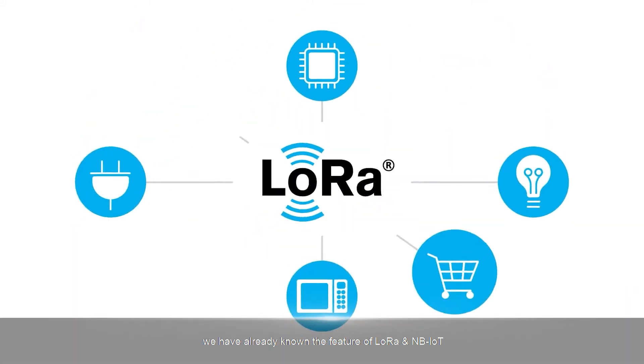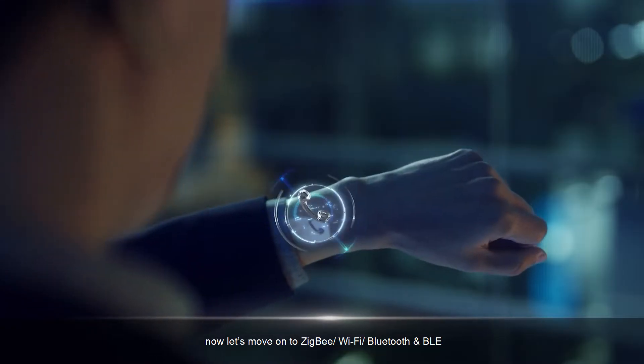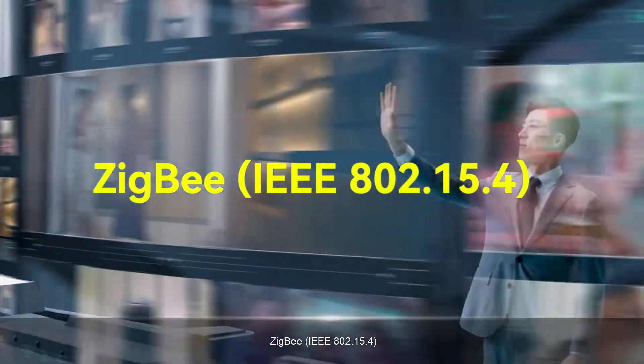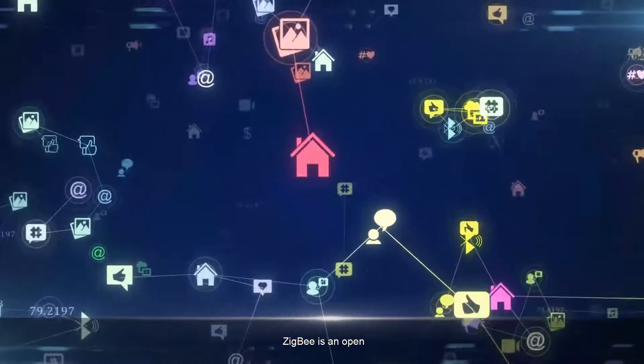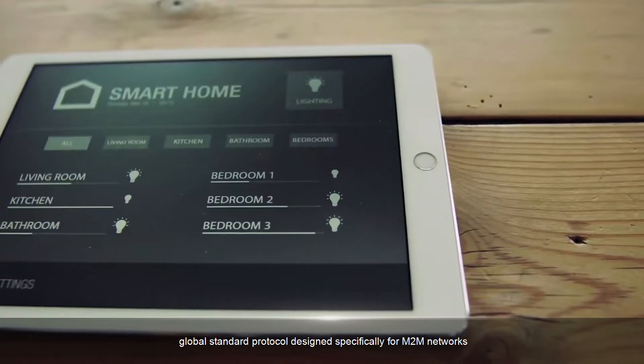In the last video, we have already known the features of LoRa and NB-IoT. Now let's move on to ZigBee, Wi-Fi, Bluetooth, and BLE. ZigBee, IEEE 802.15.4, is an open, global standard protocol designed specifically for M2M networks.